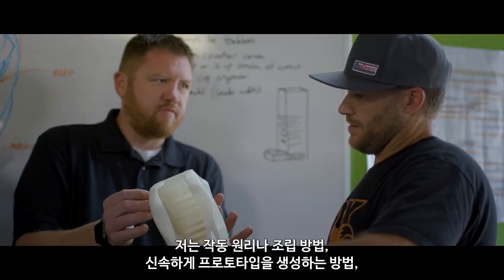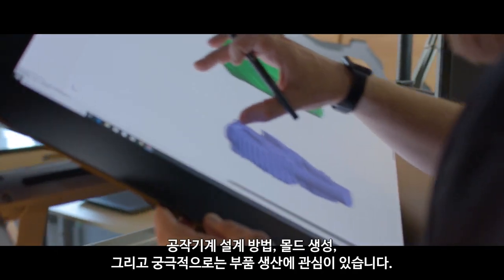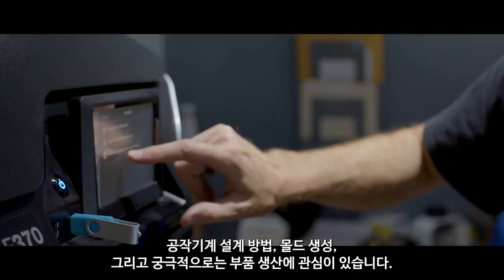I'm interested in how things work, how things are assembled, how to rapid prototype, how to design the tooling, make the molds, and ultimately produce the parts.